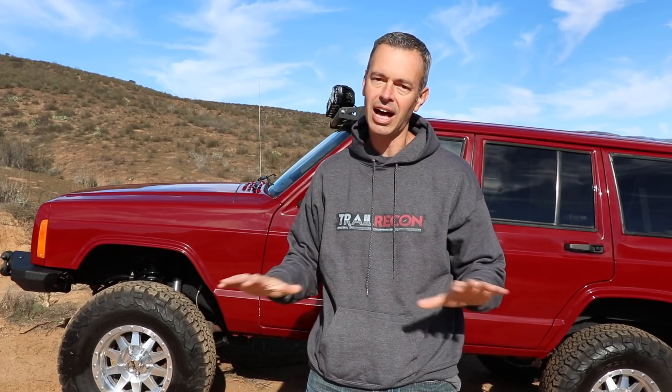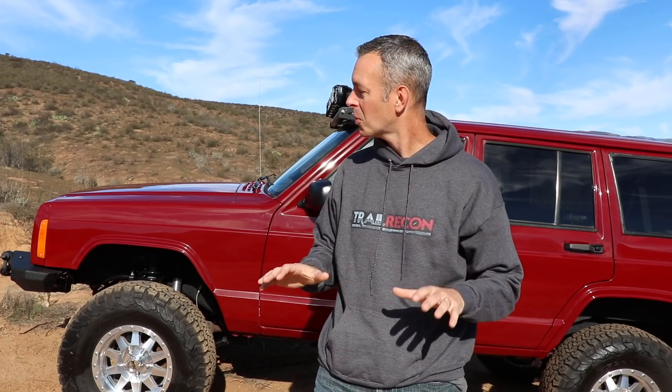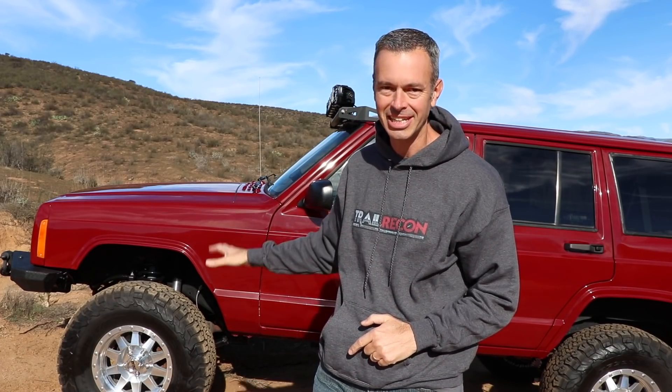It was only a couple months ago I was standing here worried that the XJ was gonna be a total loss after the accident, but boy how things have changed for the good. Doesn't she look great? We've got lots to talk about in this video. Stay tuned.